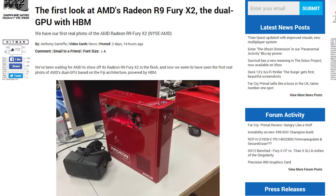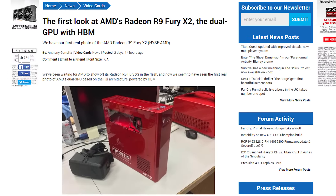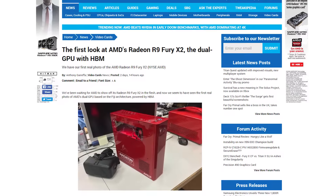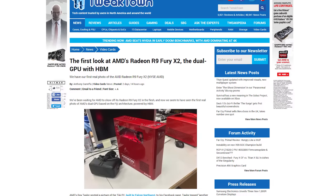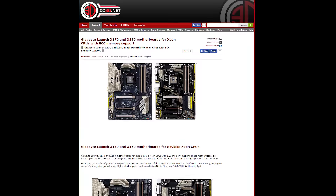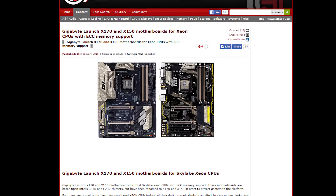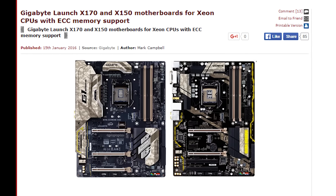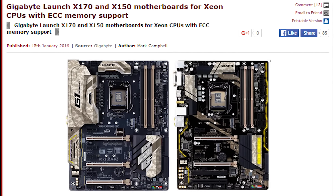AMD's Roy Taylor has posted a picture of a PC containing the dual GPU Fiji card, which could be called the R9 Fury X2 or Gemini — we still don't know — but it looks like a longer R9 Nano. Gigabyte has launched a couple of Xeon-compatible gaming motherboards using the C236 and C232 chipsets, which Gigabyte is calling the X170 and X150, because X's and Z's are for gamers.